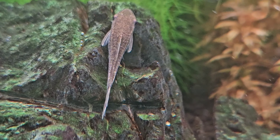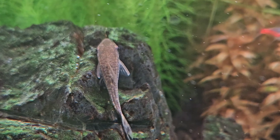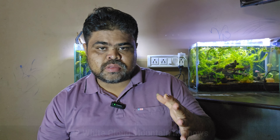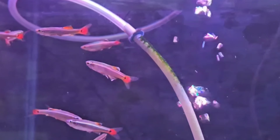The eighth tank mate is otocinclus catfish. Otocinclus catfish, also known as otos, are small, peaceful algae eaters that grow to about 1 to 2 inches. They are social fish that should be kept in groups of at least three. Otos thrive in tropical freshwater conditions with temperatures between 72 to 79 degrees Fahrenheit.